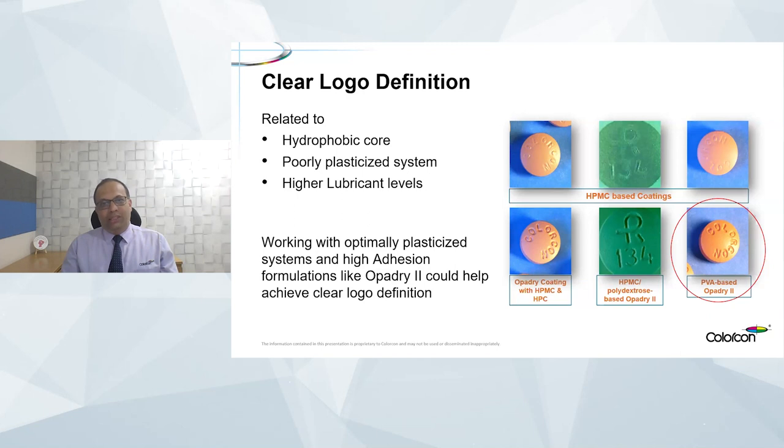The tablet logo identifies the strength and manufacturer's name. There are cases where the API is too hydrophobic, or the coating system lacks sufficient plasticization, or higher-than-required levels of lubricants create hydrophobicity in the surface — this can result in poorly defined logos. Working with more optimally plasticized systems and good formulation systems helps achieve very good logo definition. To summarize: we talked about balancing the thermodynamics of the coating process and the uniformity of distribution, and understanding these parameters to achieve tablet finish in terms of smoothness, gloss, uniformity, clear logo definition, and overall tablet appearance.